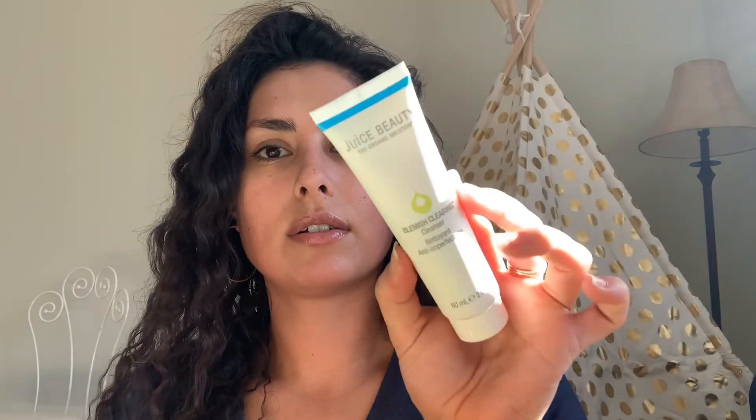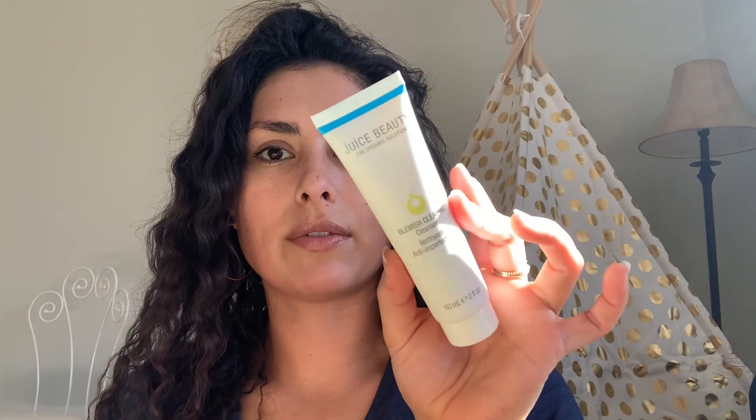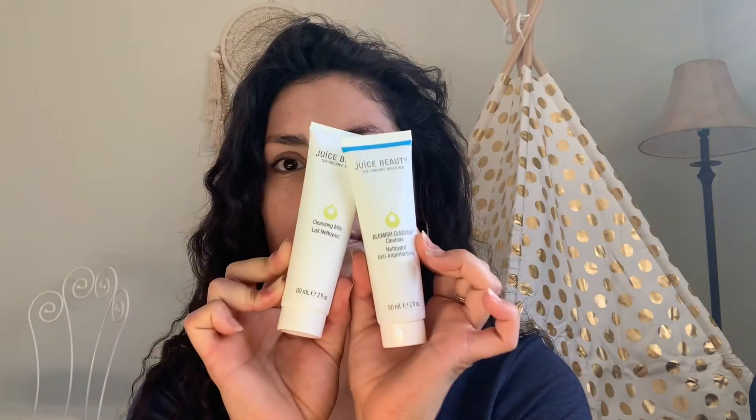It's not a repeat — it's a variation, but it's also another Juice Beauty product, so I'm really excited. This is a 2-fluid-ounce size of the Blemish Clearing Cleanser. So another great value Juice Beauty product — this is the Blemish Clearing Cleanser, and the other was the Cleansing Milk. I'm excited to try that.